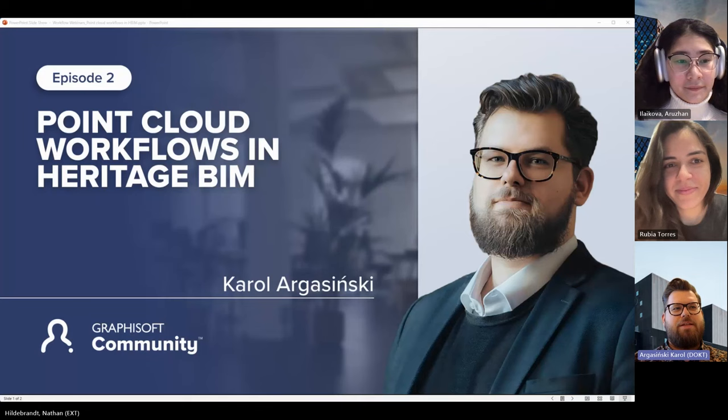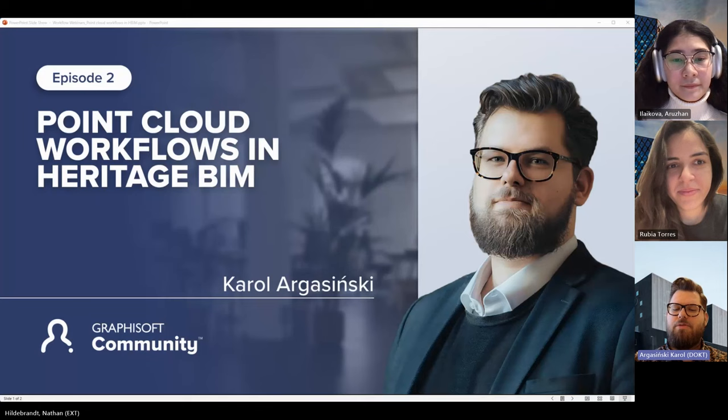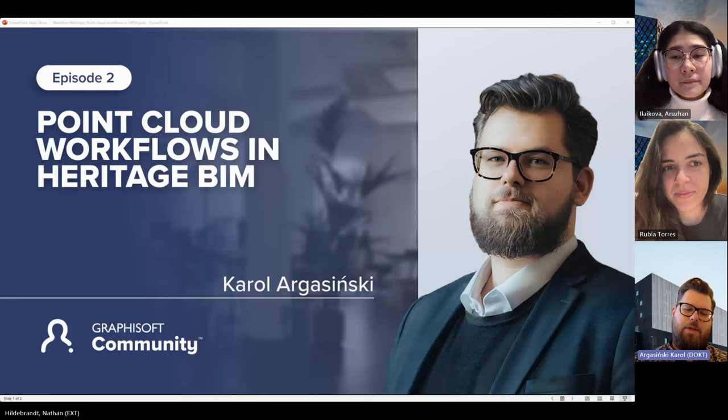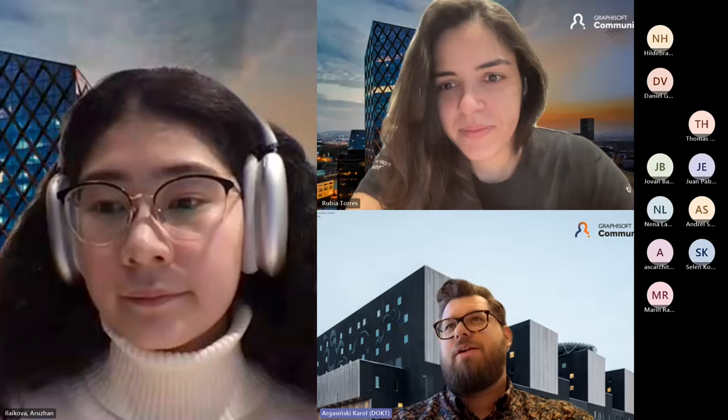Today I'll showcase some examples for those who've never worked with point clouds, and for those already working with them there will be different workflows and methods. I'll try to focus specifically on the organization of the project and what is important in these kinds of projects. Thank you for having me — I'll share my screen now.